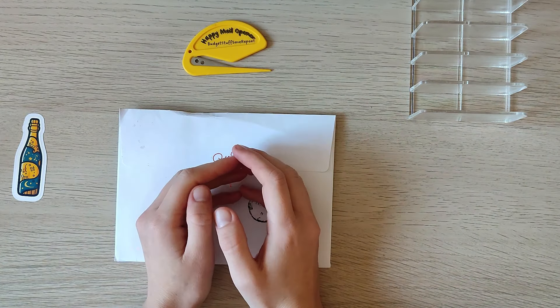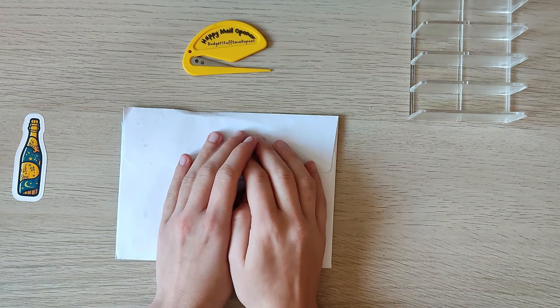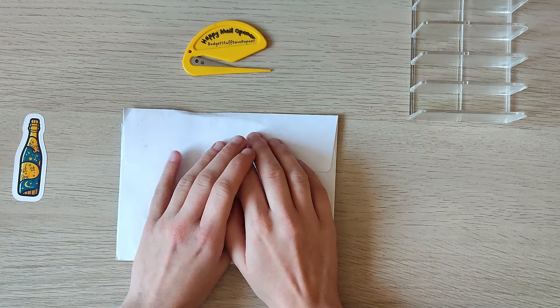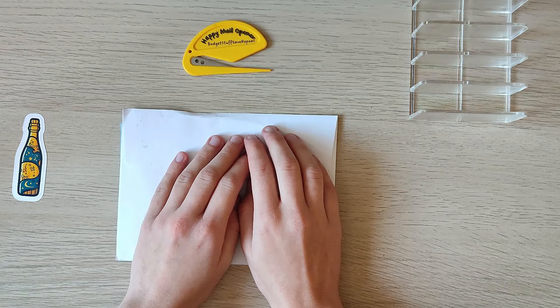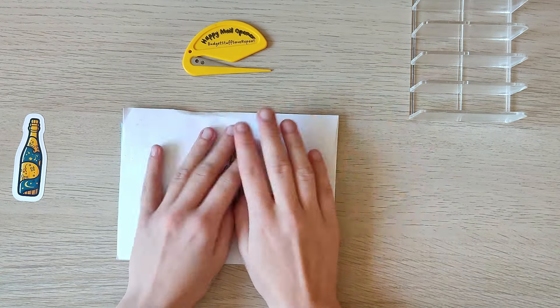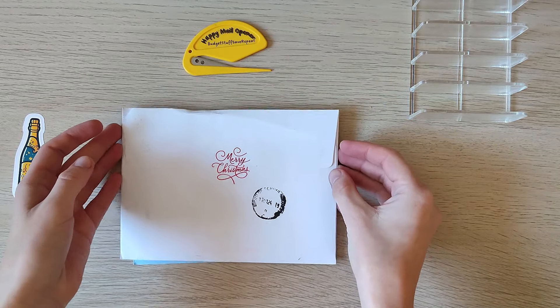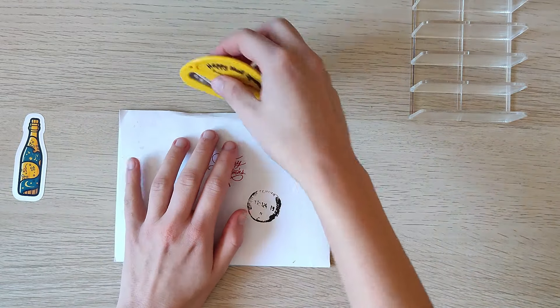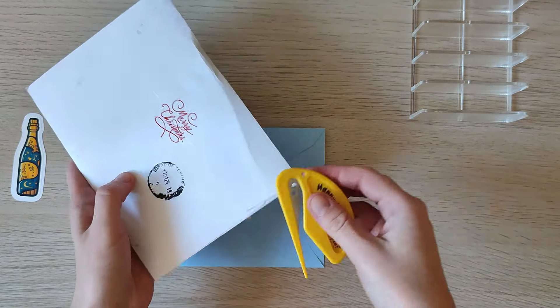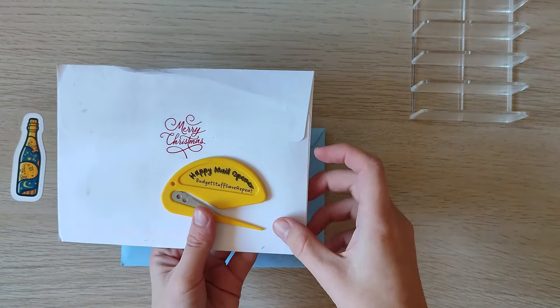Hey guys, this is Maline from Maline Budgets — welcome or welcome back to my channel! In today's video we're stuffing my mandatory savings challenge binder. But first and foremost, thank you so so much to everyone who wished me a happy birthday. We still have a little bit more happy mail here, so we'll go through this first and then get into the stuffing.